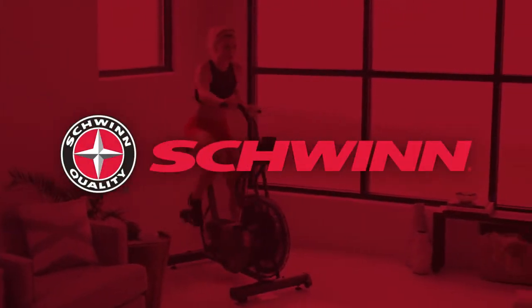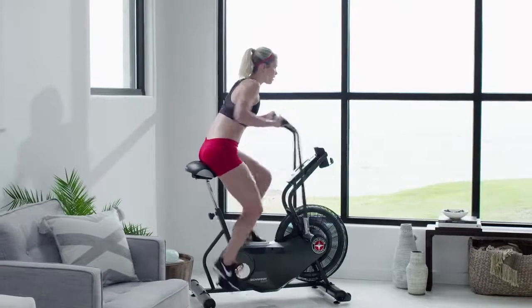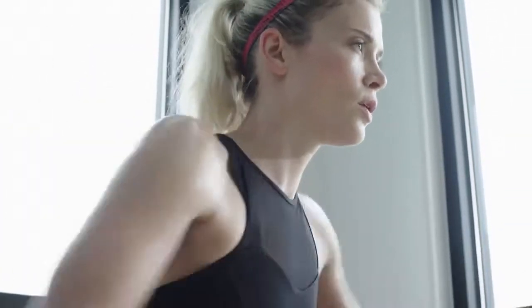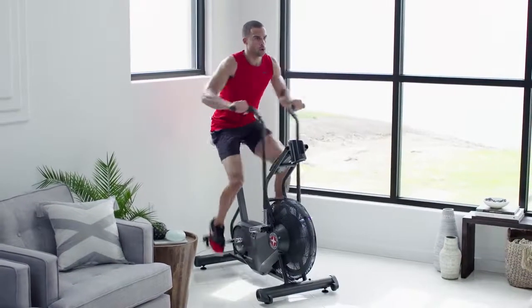Now you can bring better health into your life by bringing Schwinn into your home. For an intense, full-body cardio workout that builds strength and burns calories, check out the newly designed Airdyne AD6 Upright Bike.